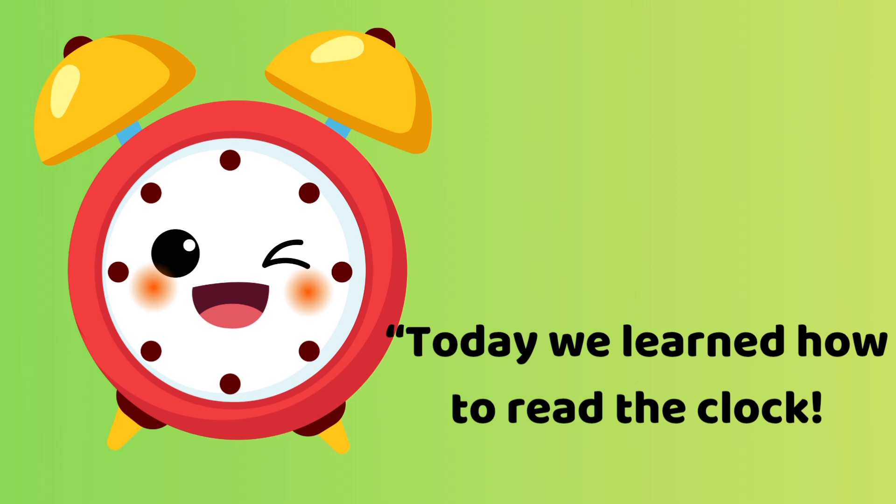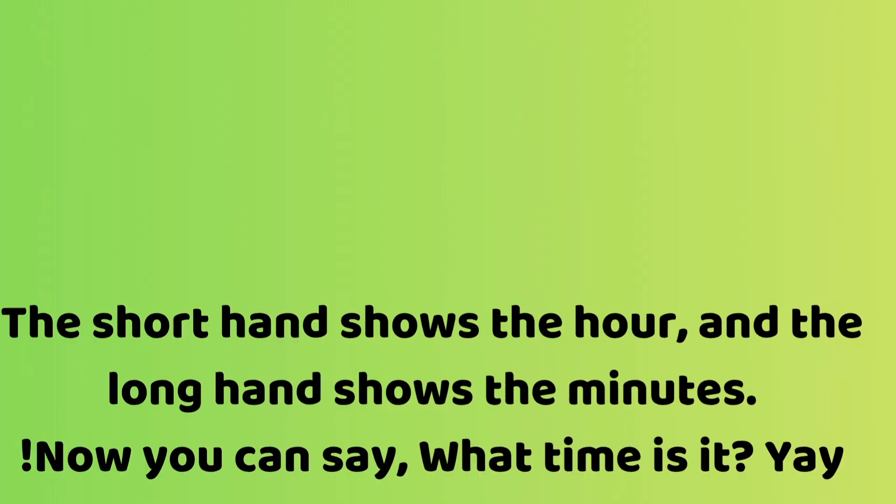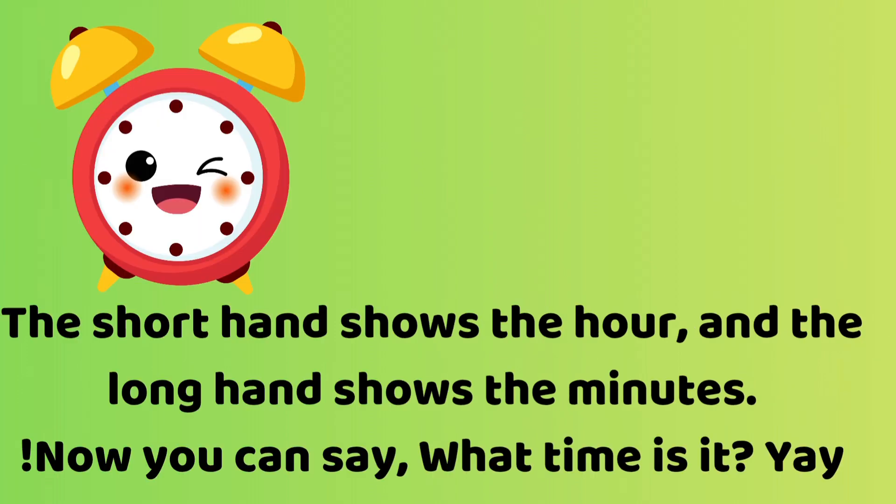Great job, friends! You are amazing at telling time! Today we learned how to read the clock. The short hand shows the hour and the long hand shows the minutes. Now you can say, what time is it?